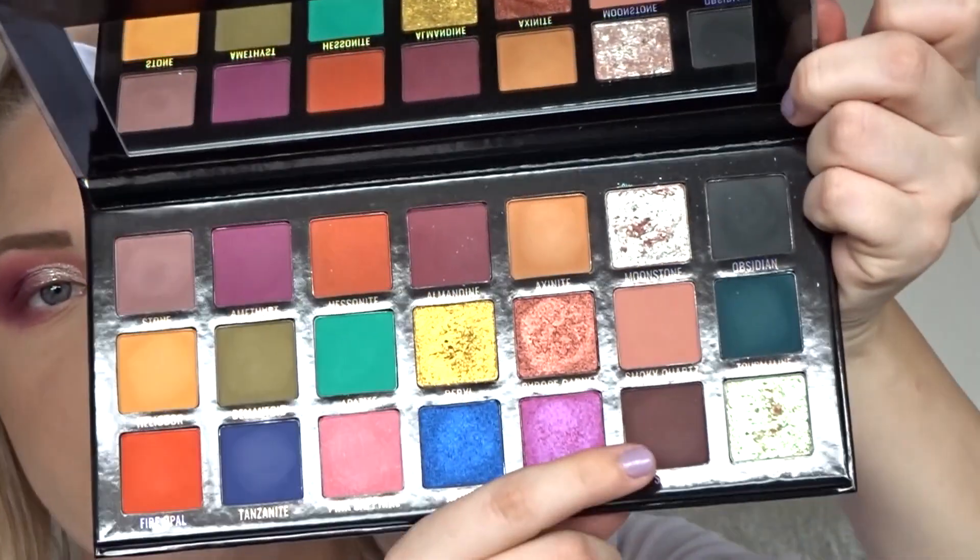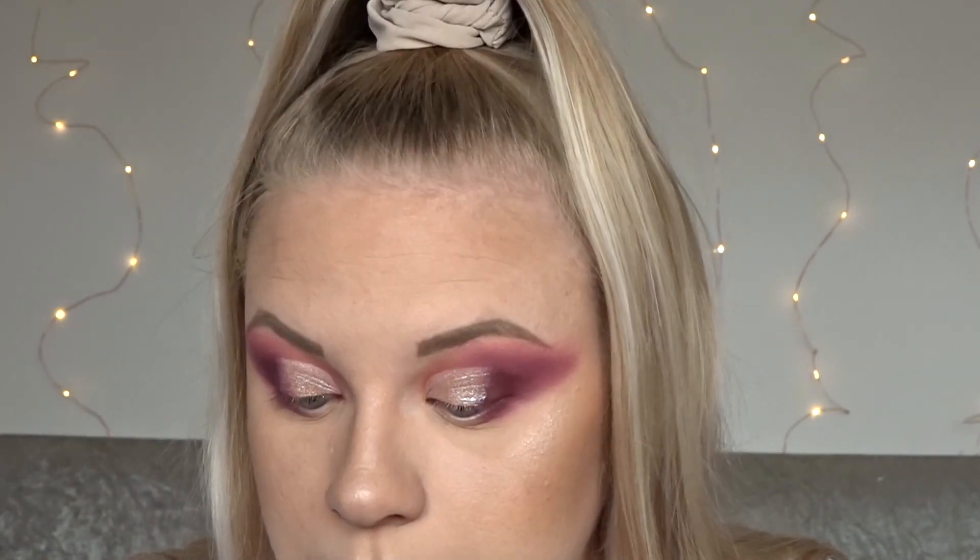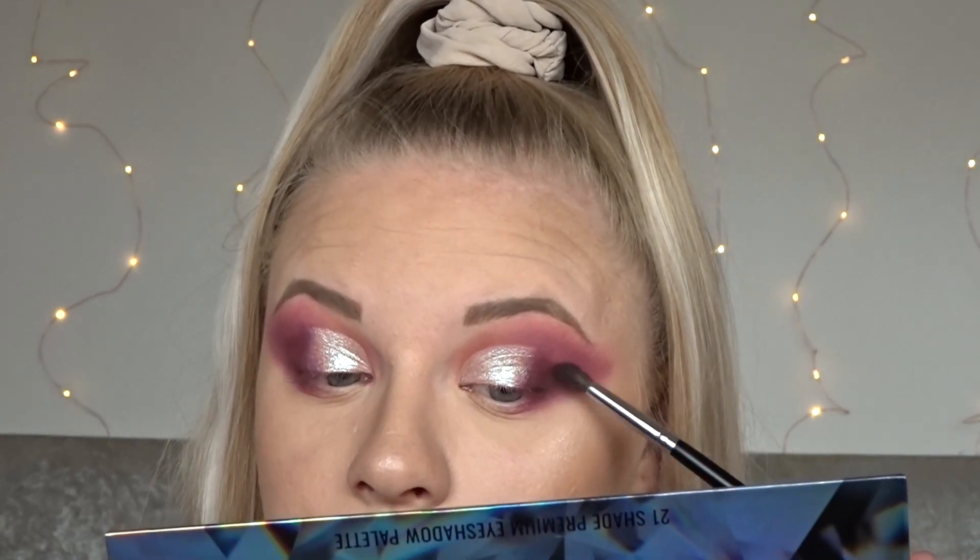I'm just going to go in with this shade here, which is called Spinel, and I'm just going to deepen up my outer corner ever so slightly.